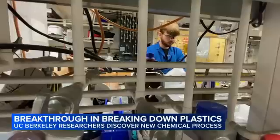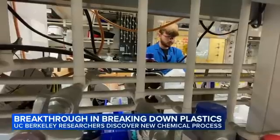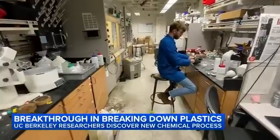The future of recycling plastics could look completely different thanks to a new discovery at UC Berkeley. Researchers hope this method can provide a better alternative to traditional mechanical recycling, where instead of a lower-value product out of the recycling process, you can get the exact same plastic by just recreating it from scratch.